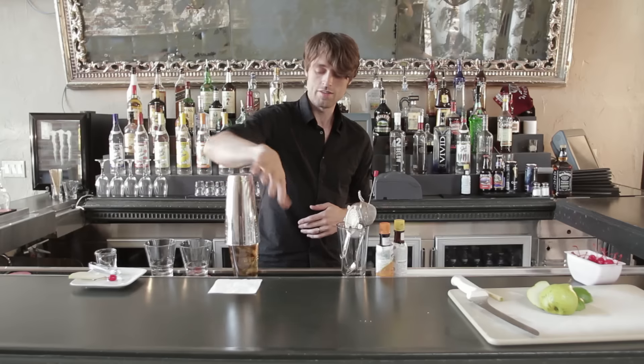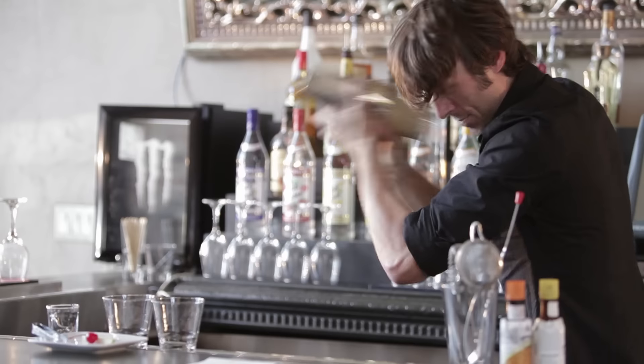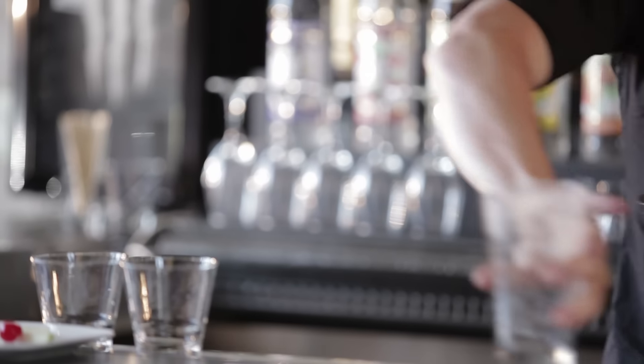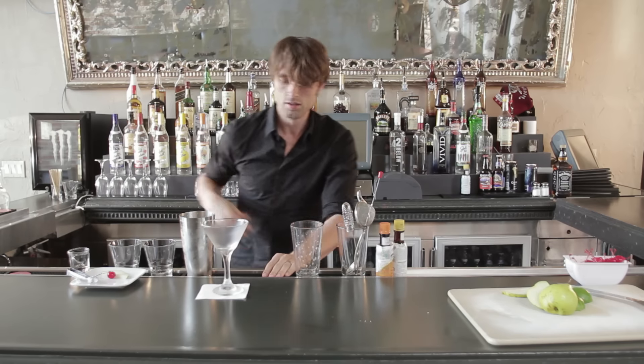Shaker, good seal, good shake. Take a chilled glass, a maraschino cherry.